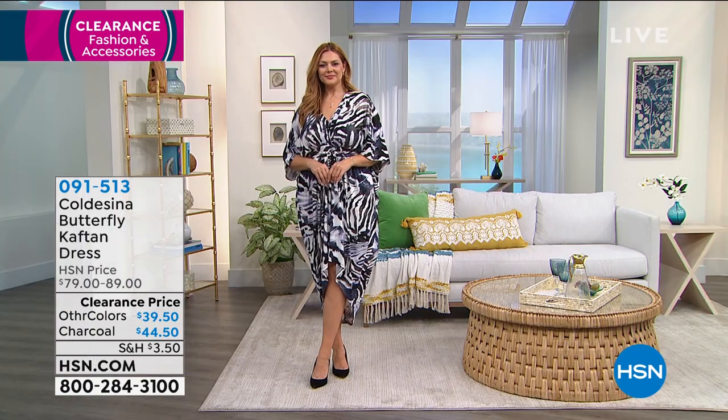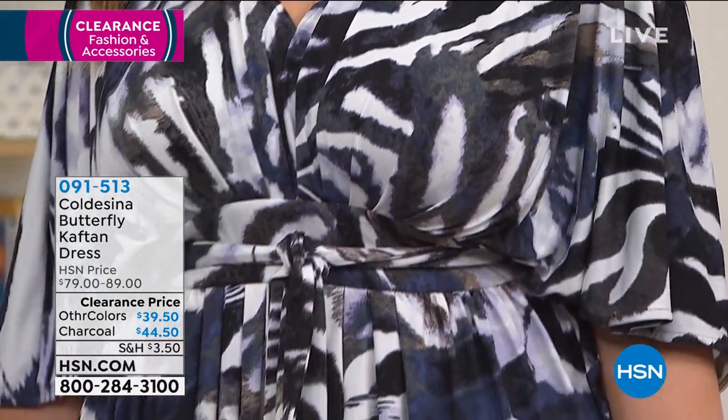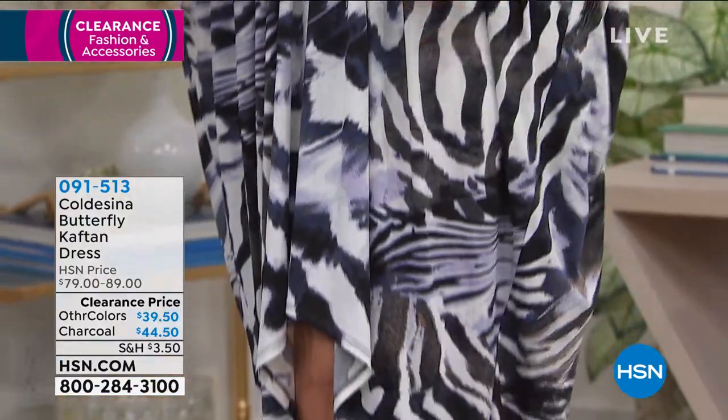This is a beautiful butterfly caftan dress. First off, it is so soft, so silky, so buttery, and so stretchy — it just melts on your body. It is one of the most gorgeous silhouettes.